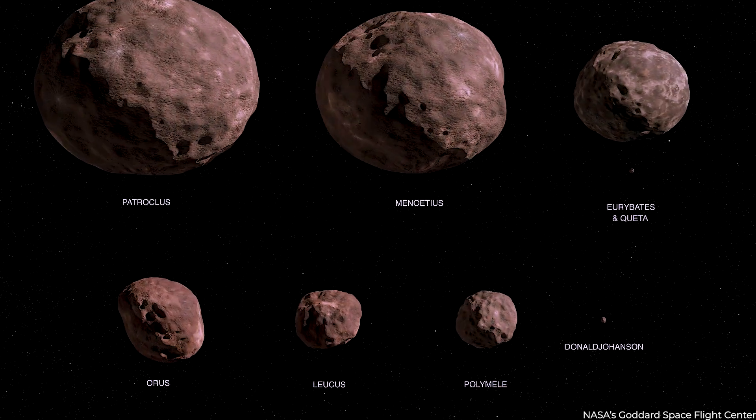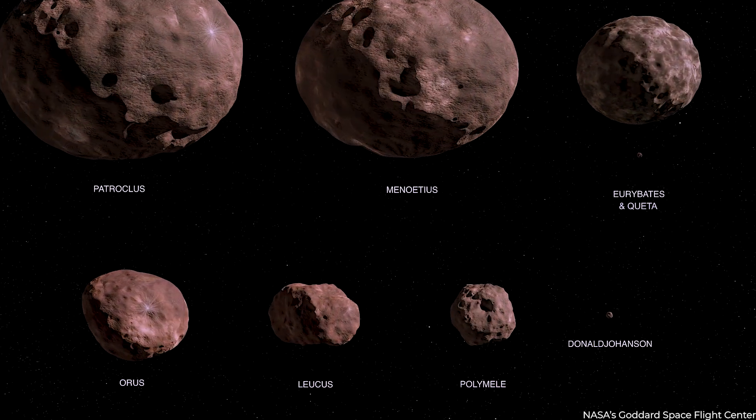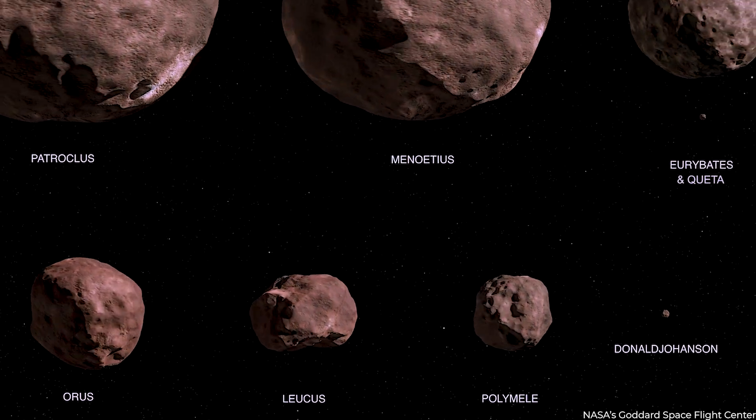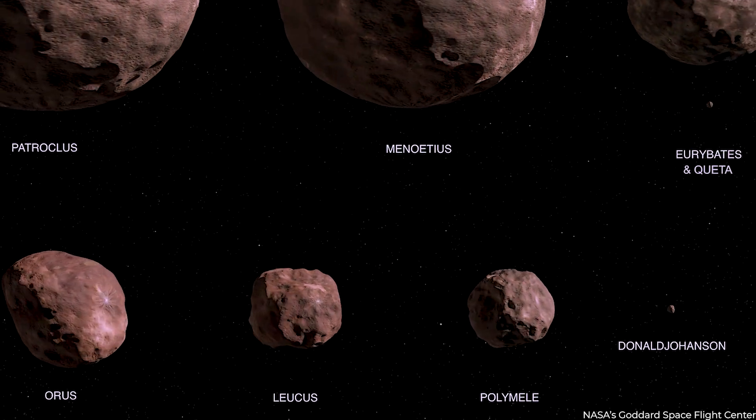The asteroids Lucy will visit explicitly — Euribates, Queta, Polymele, Luchus, Aorus, Patrioclus, and Monotius — are all named after heroes.